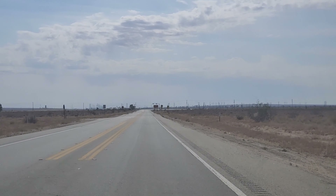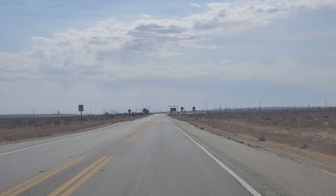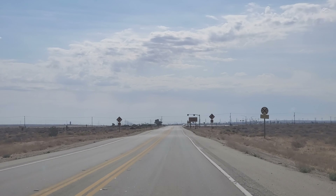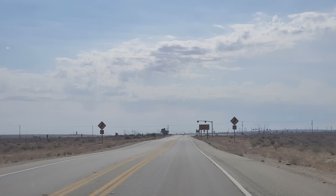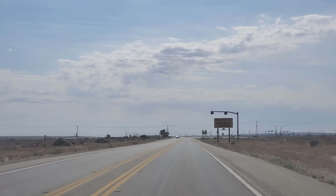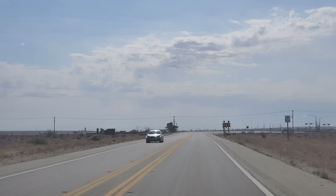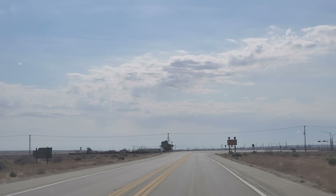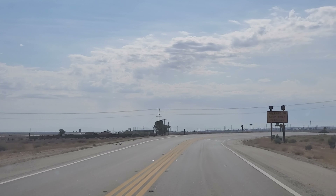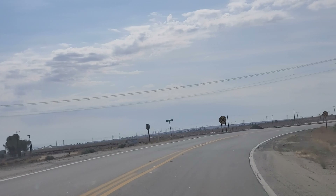Now we're coming up to this S-curve and road crossing. This is actually Kramer — it was a railroad junction where the Bransburg Railroad connected to the Santa Fe. The Bransburg Railroad actually went as far as Johannesburg, and was abandoned with the track removed years ago.